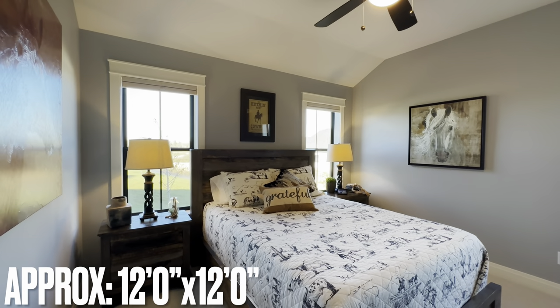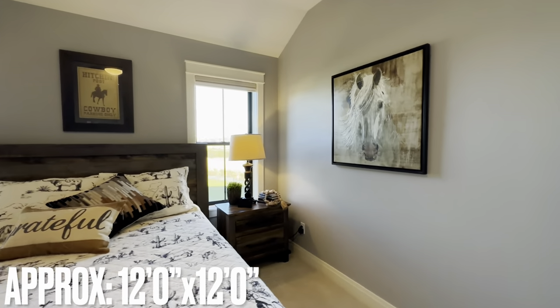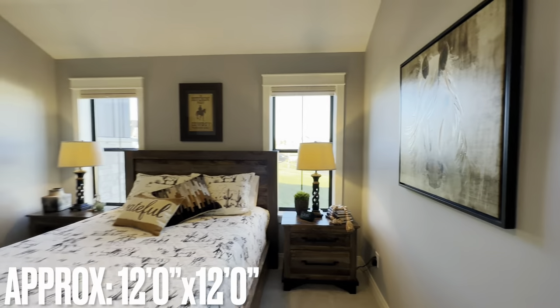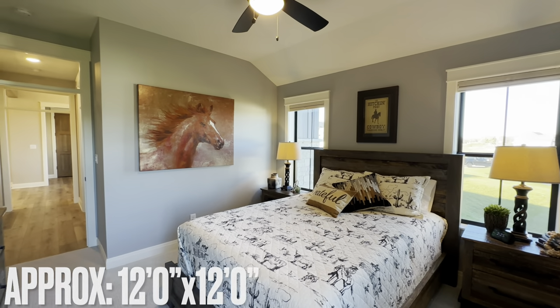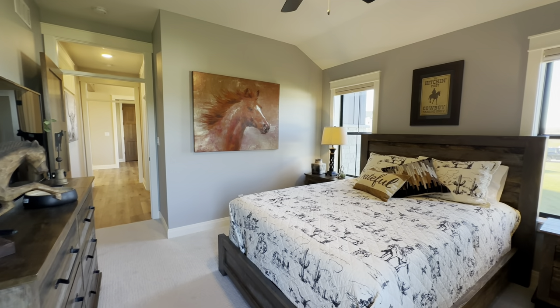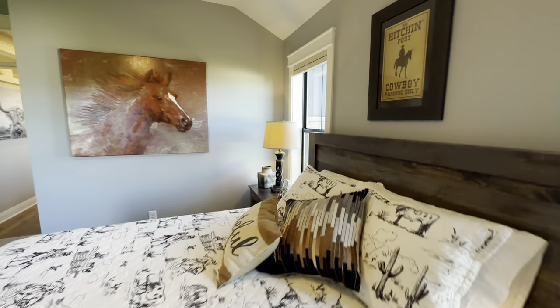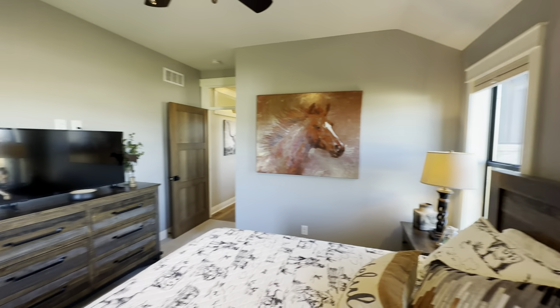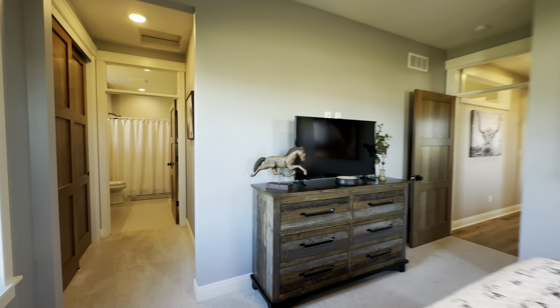All the way at the end of the hall — try not to get off track on this one because I think this home deserves my full attention — but this is the first of the bedrooms. Nice big size. And this one actually has its own ensuite as well.